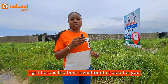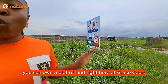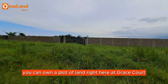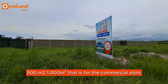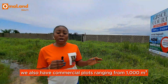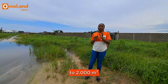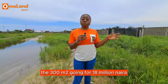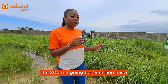With an initial deposit of two million naira, you can own a plot of land right here at Grace Court. We have 300 square meters, 500 square meters, and 1,000 square meters. We also have commercial plots ranging from 1,000 square meters to 2,000 square meters. To acquire a piece of the commercial plots right here: the 300 square meters is going for 18 million naira, and 500 square meters going at 25 million naira.